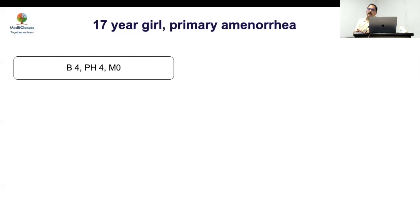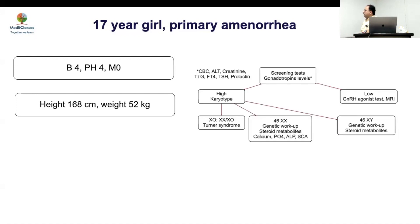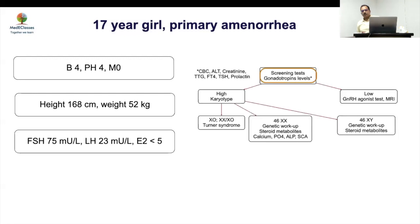She presented with stage 4 breast development and stage 4 pubic hair development and was tall. The major complaint was primary amenorrhea, but she had previously visited doctors with complaints of absent pubertal development and had received estrogen therapy. On workup, the karyotype was found to be high. At this point, there are no features of Turner syndrome, no short stature — so do we need to do anything else, given we already know this is a case of hypergonadotropic hypogonadism and Turner is unlikely?